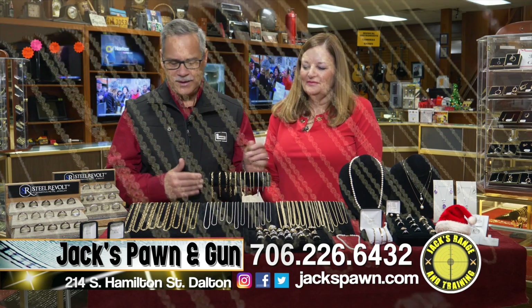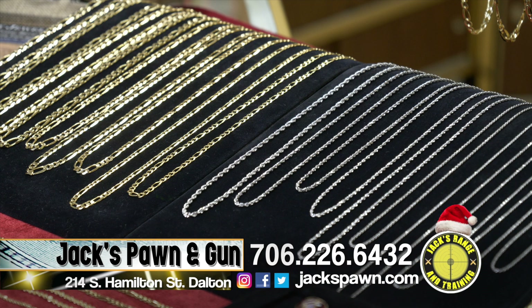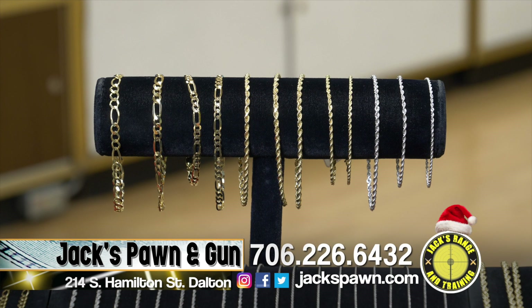We have chains — new 14 carat and 10 carat gold chains in the rope, the Figaro, and the Gucci. We have bracelets and all the different lengths you're looking for in gold chains.